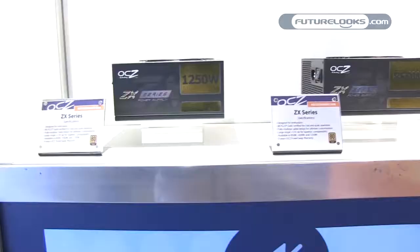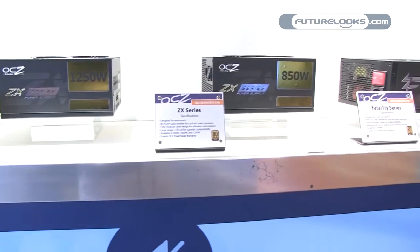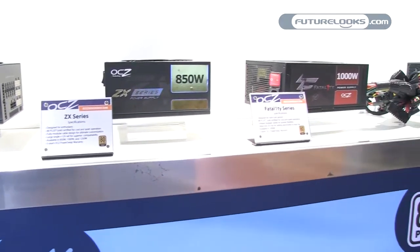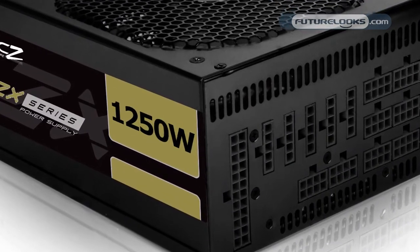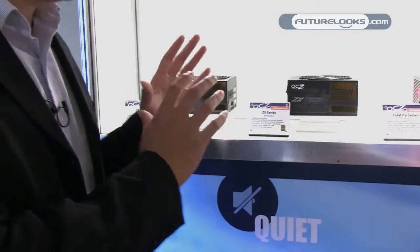Even though we're focused so much on SSD products, we do have a lot of very cutting edge power supplies in the new OCZ line. Starting from our popular ZX series, which is currently selling — these are all gold rated power supplies available up to 1250 watts. We're using a lot of the technology in these power supplies and moving it down the line for everyone from gamers to case modders.